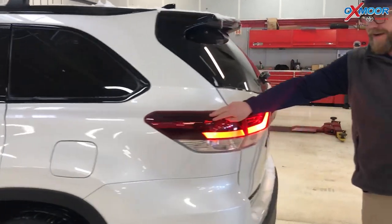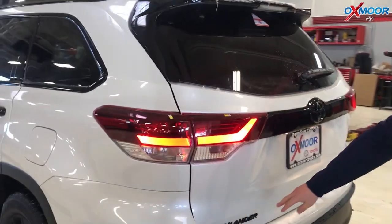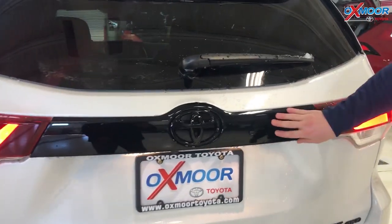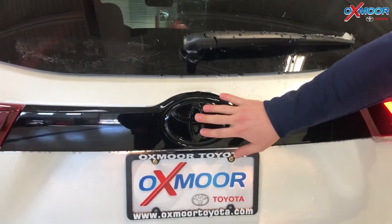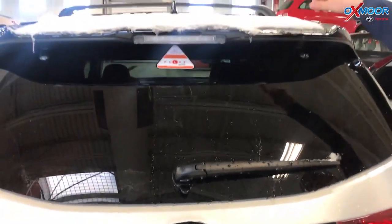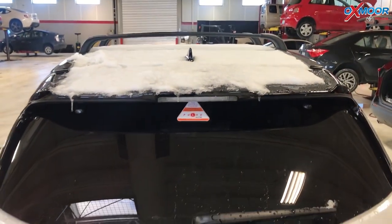And you come back here, black accents even on the tail lights, the badging — Highlander SE all-wheel drive. The roof rack here with the Toyota emblem, everything blacked out. The fender back here, even the antenna — all of it blacked out, part of that Nightshade.